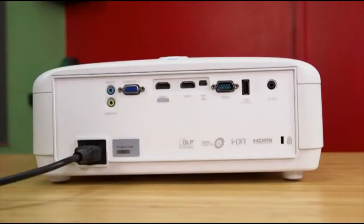We get audio in and out ports, VGA, HDMI, and a mini USB along with a few other ports.